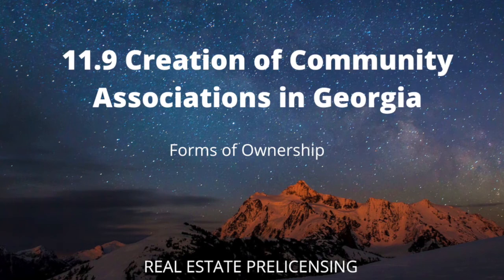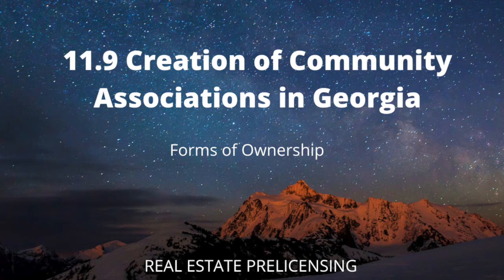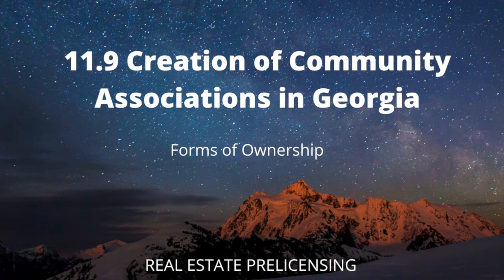Articles of incorporation must be recorded with the Georgia Secretary of State. The declarant of a condominium project must make two disclosures to first-time buyers. Disclosure Number 1 states: oral representations cannot be relied upon as correctly stating the representations of the seller. For correct representations, reference should be made to this contract and the documents required by Code Section 44-3-111 of the Georgia Condominium Act to be furnished by a seller to a buyer. This contract is voidable by the buyer until at least seven days after all items required under Code Section 44-3-111 have been received by the buyer.